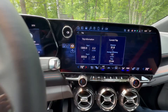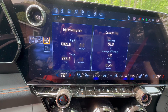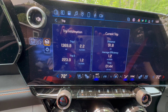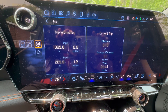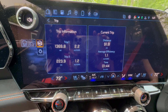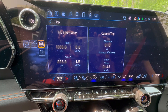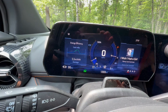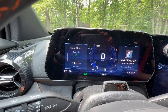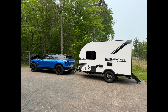Got home. Trip total: 223.9 miles at 1.2 miles per kilowatt hour. The last leg was 91.8 miles, efficiency between 1.1 and 1.2, and it took 1 hour and 44 minutes. We left with 86 percent of the battery, drove 91.2 miles, and have 17 percent of the battery left. I'll go through those calculations — 17 percent remaining after towing that distance.